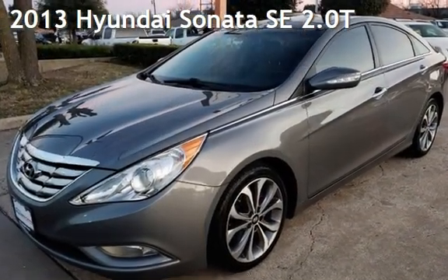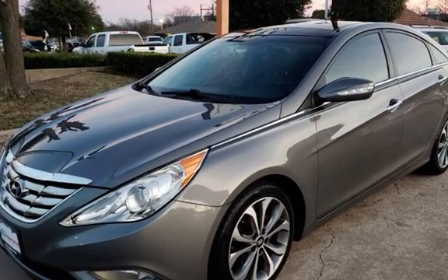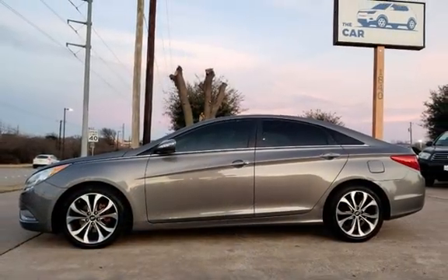Presenting a pre-owned 2013 Hyundai Sonata SE. This four-door sedan has a four-cylinder, two-liter i4 engine, with front-wheel drive and an automatic transmission.